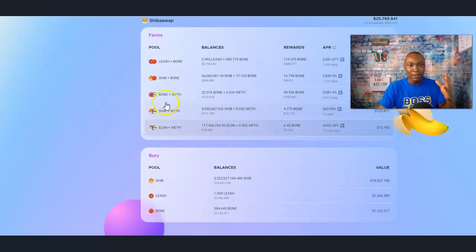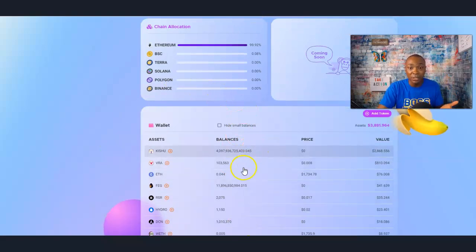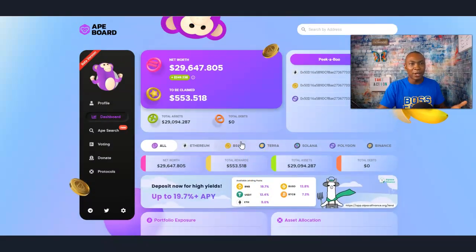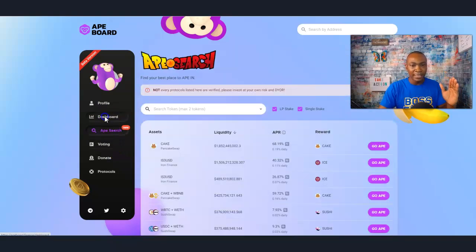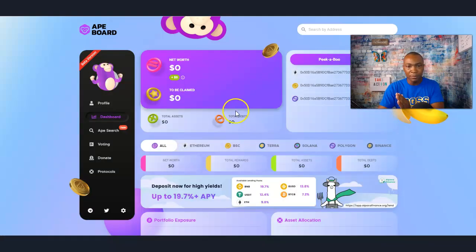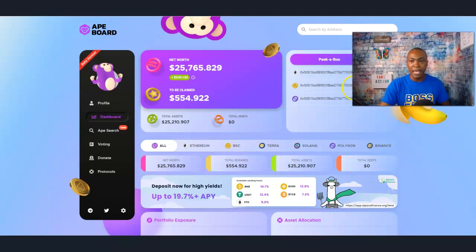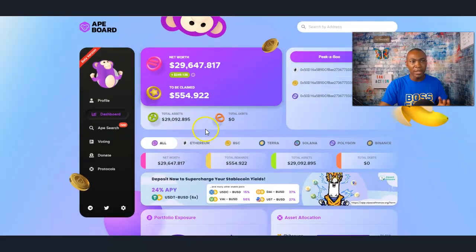Your farming area, your burying area, and your wallet information is literally breaking down what you have in your wallet. So click on the link below and get access to Apeboard.finance — that's all I'm trying to say here. This is really cool. All you do is go to Ape Search Dashboard, put your address in here, press Go, and then it'll load up. Then you can go ahead and start looking around at all this information, and it's got other features too like Peekaboo.